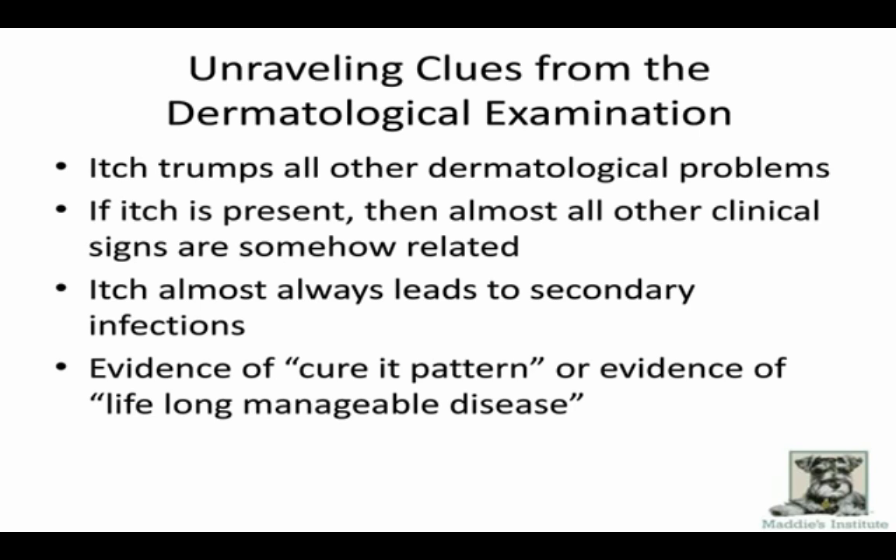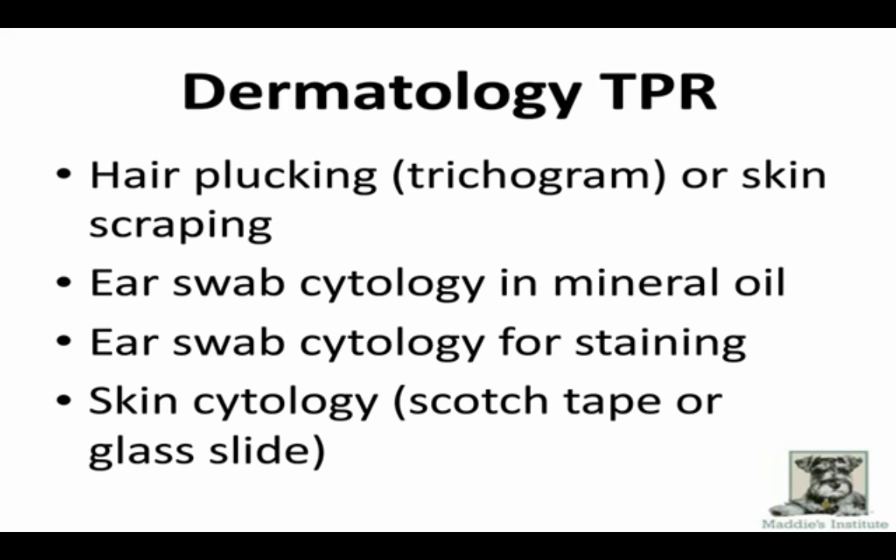In working up cases, there's what I call the dermatology TPR. I can't make a good judgment call without some information. We do this on every case: a hair plucking, an ear swab cytology in mineral oil looking for mites, skin cytology, and ear swab cytology. Those four things are really inexpensive and easy to do, and if you do them on every single dog you'll get some clues. And if it's really strange, take a skin biopsy.